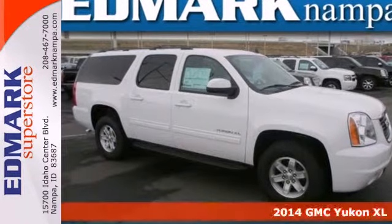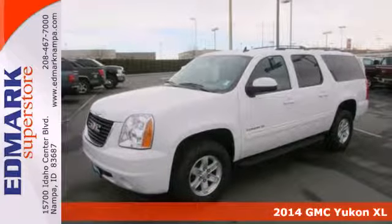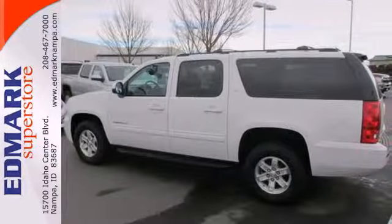It's a 2014 GMC Yukon XL. Its spacious interior has plenty of room for nine adults, plus the most cargo-carrying capacity in its class.